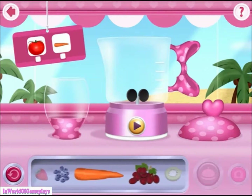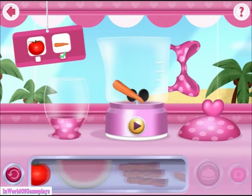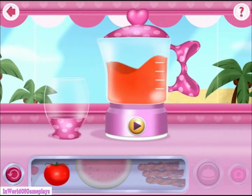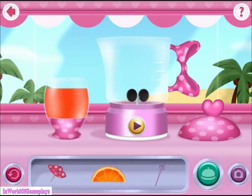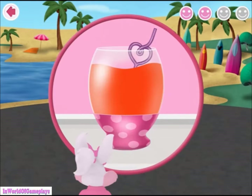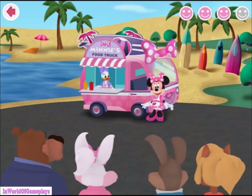Look! Here are the ingredients that you'll need! Your order's up! Oh my! I hope that tastes as good as it looks! Mmm! Oh, I'm so glad your recipe was a success!